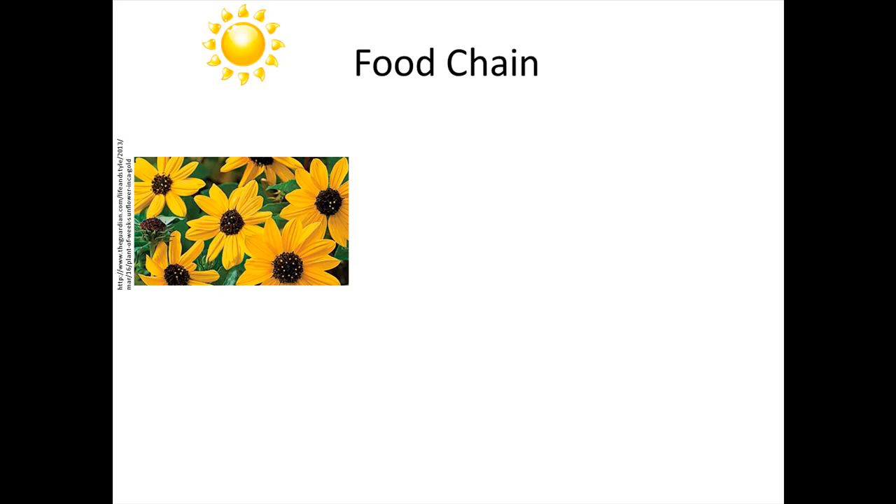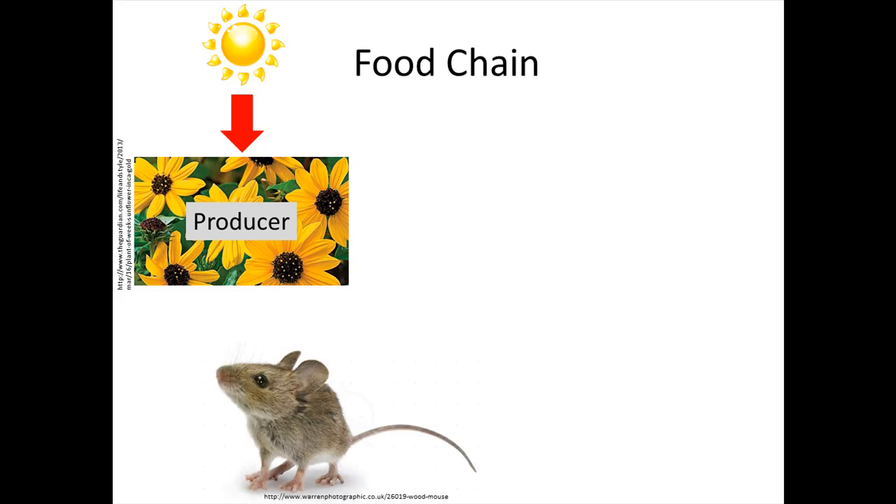The food chain starts with the sun. Here we have a sunflower, and the energy from the sun is transformed into the sunflower during photosynthesis, so the sunflower is a producer. A little mouse is going to eat the sunflower. Because the energy stored in the sunflower goes into the mouse, the mouse is a first order consumer.